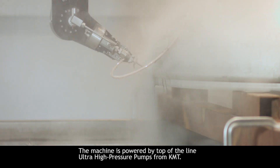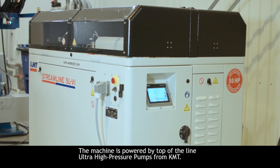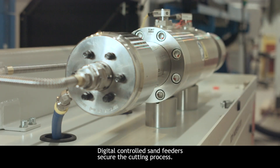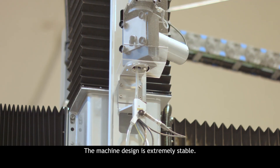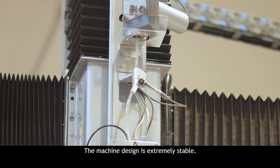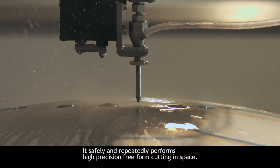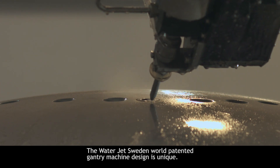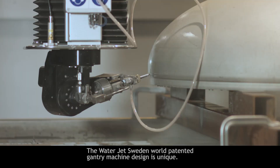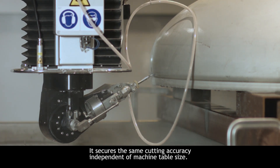The machine is powered by top-of-the-line ultra-high pressure pumps from KMT. Digital controlled sand feeders secure the cutting process. The machine design is extremely stable and safely and repeatedly performs high-precision free-form cutting in space. The Waterjet Sweden world-patented gantry machine design is unique, securing the same cutting accuracy independent of machine table size.